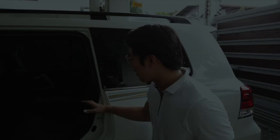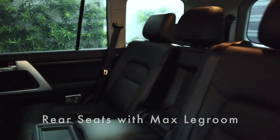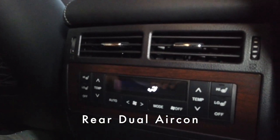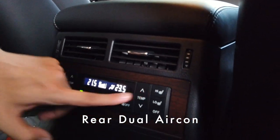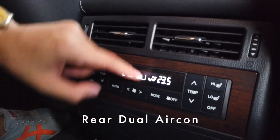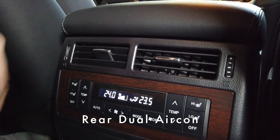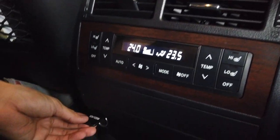The rear seats of the Land Cruiser are fit for a VIP — they are honestly really huge. The rear is also fitted with dual aircon controls, so there are effectively four aircon control zones in this car. Each rear passenger can set where they want the air to blow. The front aircon can already cool the entire cabin, so the rear controls are a bonus. There is also a cigarette lighter port in the rear for charging.